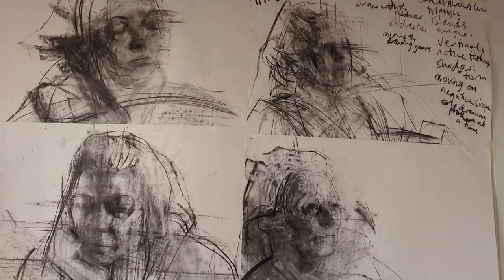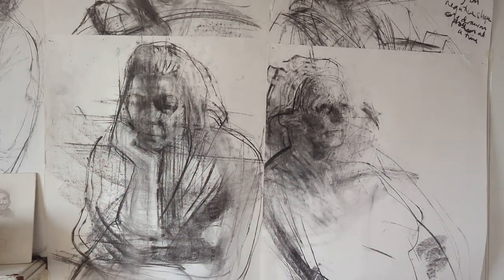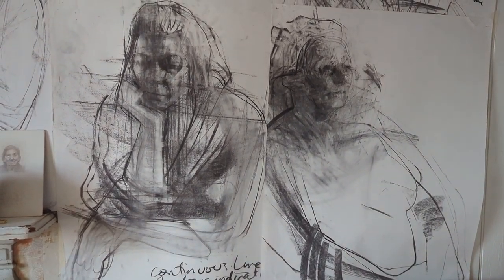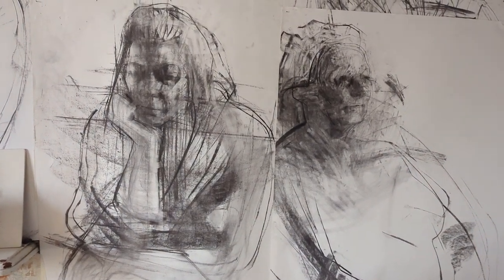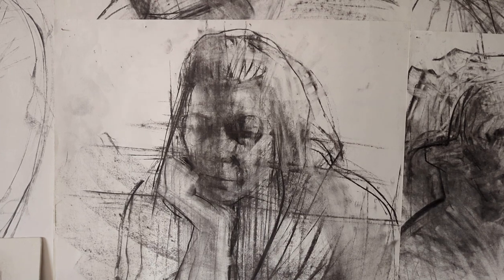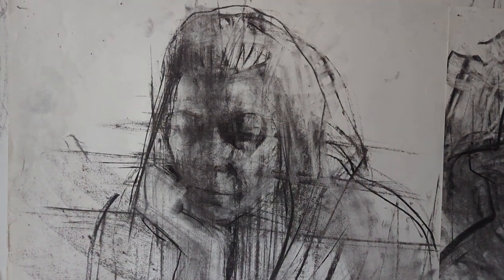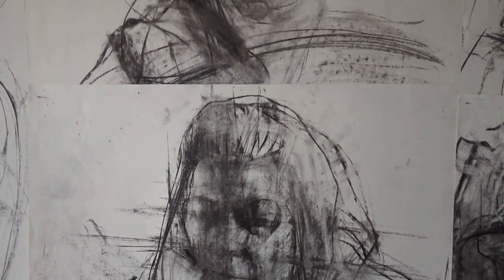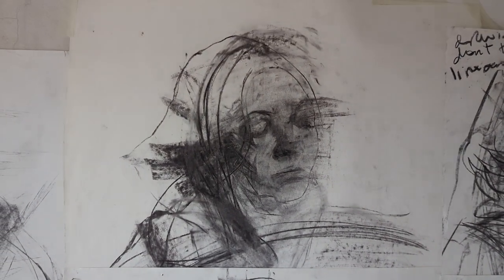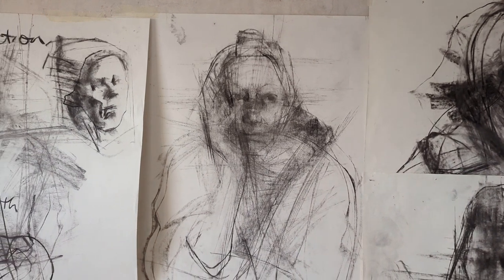These demonstration drawings — I usually do one during the course of, say, a ten-week term, as a way of going over some of the drawing strategies that I will have covered during the course till then. It's a case of me drawing and talking as I'm drawing, and trying to explain what I'm doing as I'm doing it. The drawings might last between, say, half an hour and 45 minutes, but there's a lot of me stopping and starting and talking.